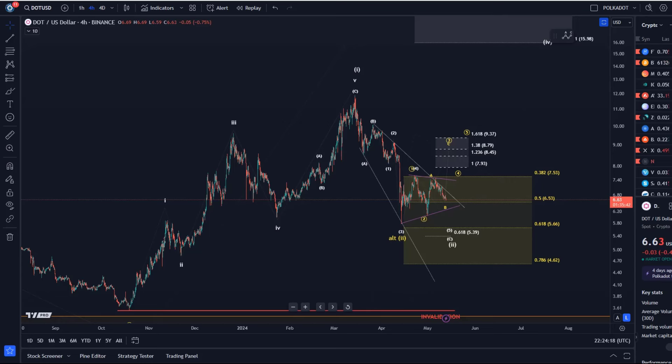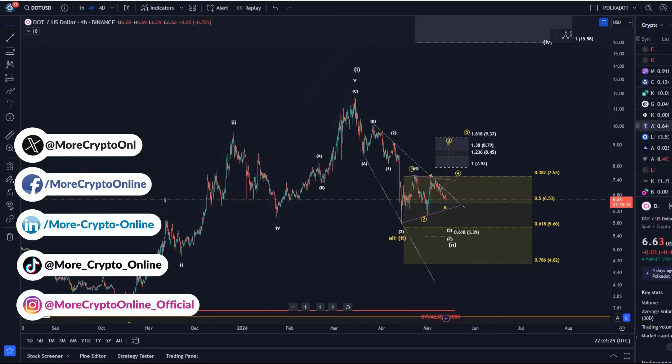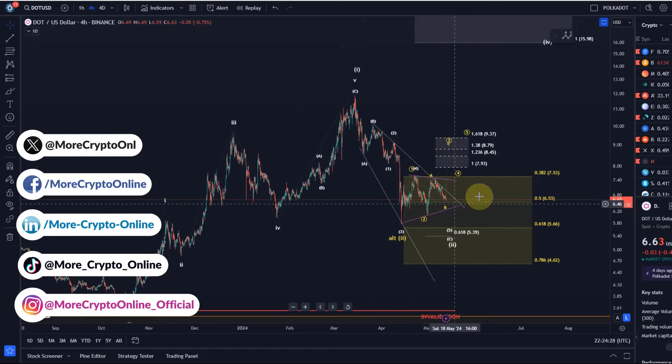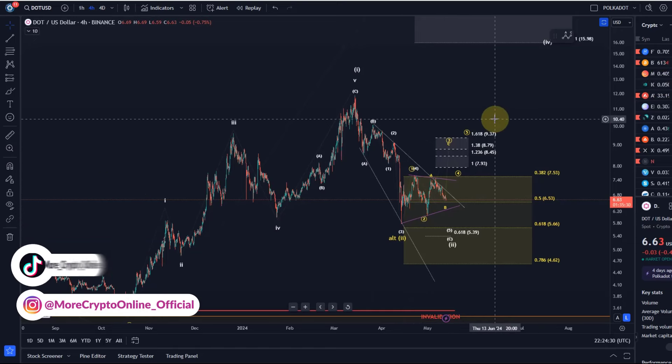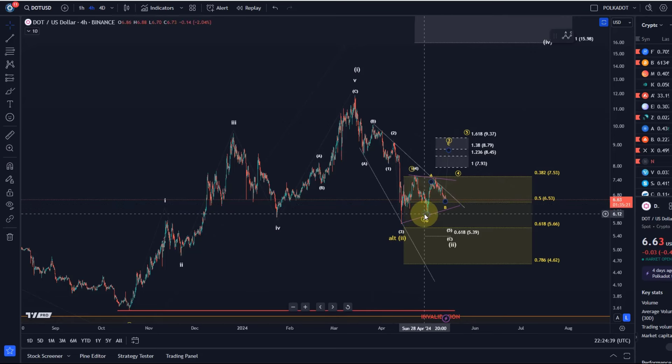Hello and welcome to another update video about DOT. DOT is coming down today — funny or not funny, probably less funny. A lot of coins are currently selling off, but Bitcoin is holding quite steady, which is really interesting. DOT is also bleeding today again.